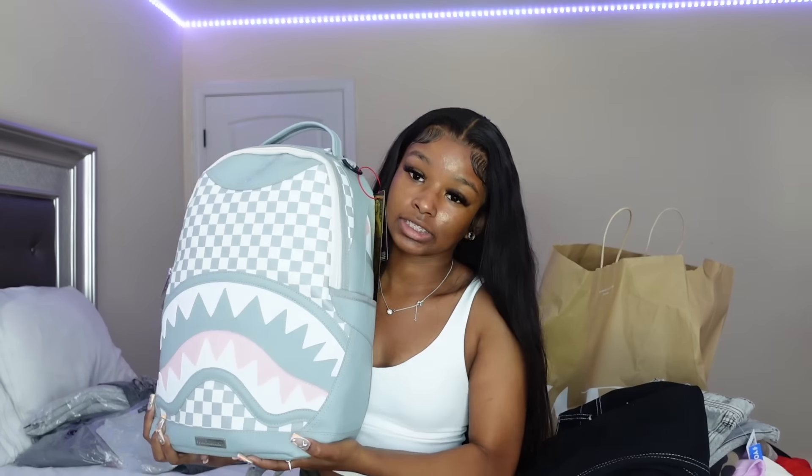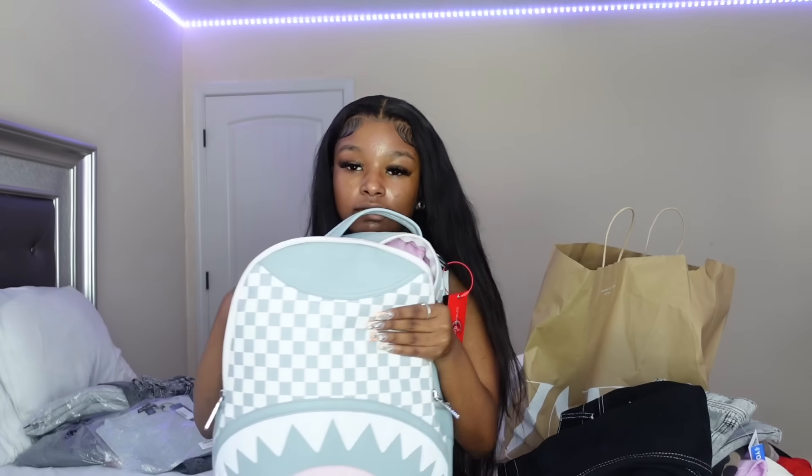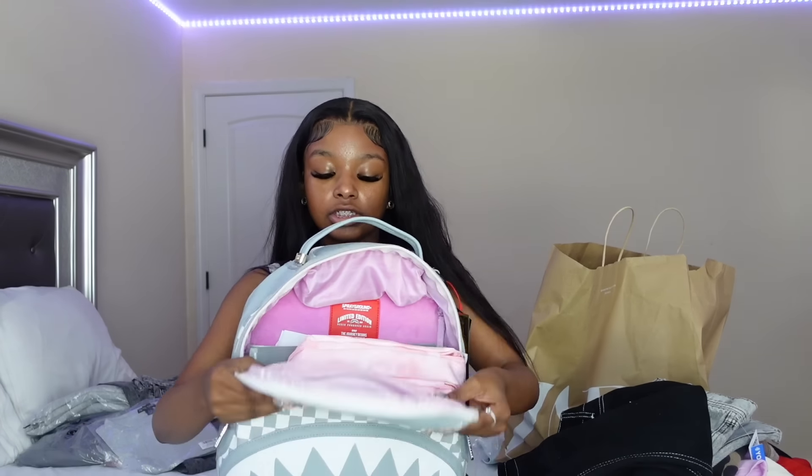Taking a quick intermission — I purchased this pink Sprayground backpack. It's pink and has a little shark mouth on it. It's heavy because it has all my school stuff in it. I'm filming on a Sunday so I have school tomorrow, but I had school last week too. It's spacious.